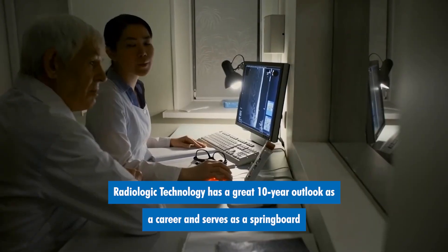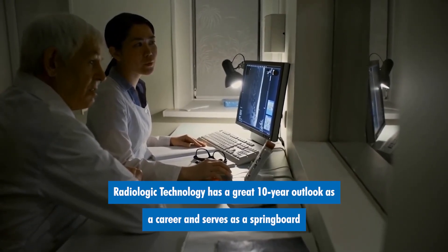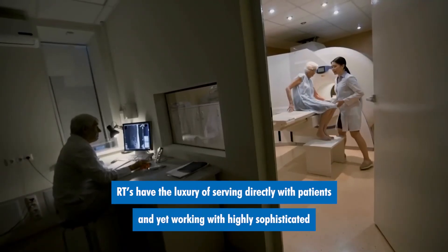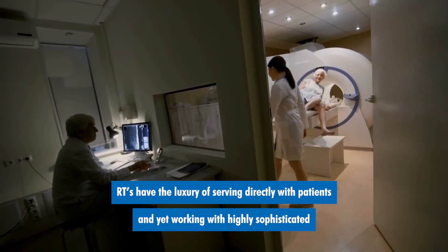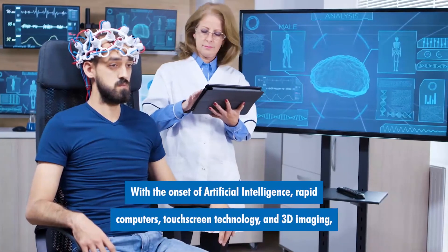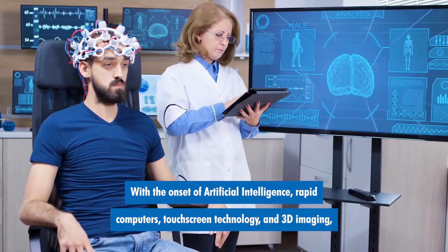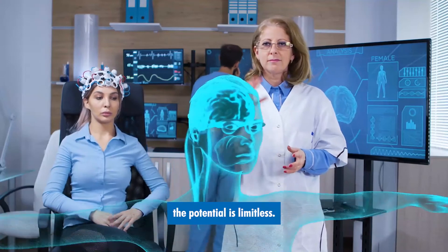Radiologic technology has a great 10-year outlook as a career and serves as a springboard into many other opportunities. RTs have the luxury of serving directly with patients and yet working with highly sophisticated technology that is continually advancing. With the onset of artificial intelligence, rapid computers, touchscreen technology, and 3D imaging, the potential is limitless.